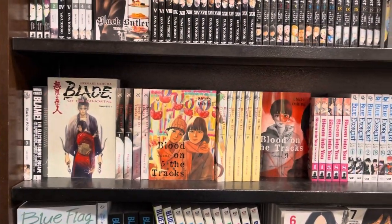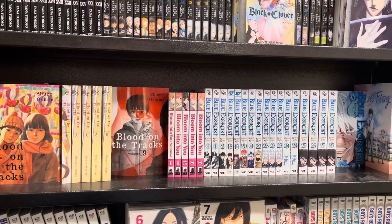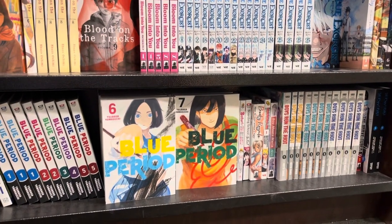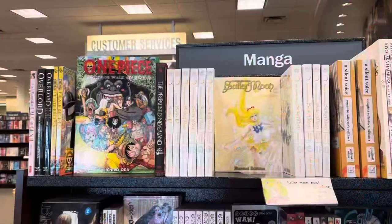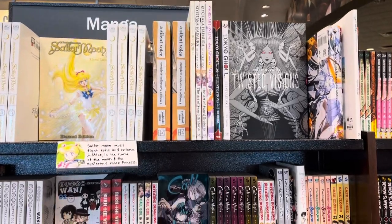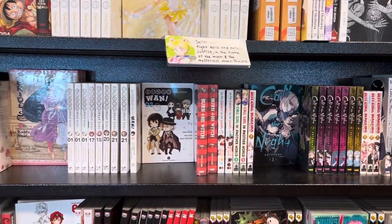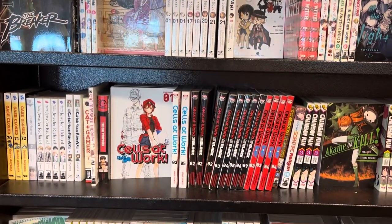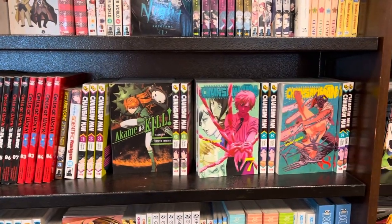Down here we got the Blade of the Immortal omnibuses, Blood on the Tracks — crazy series — Blue Exorcist, don't know anything about it. Blue Flag, I've heard of that one for sure. Blue Period, I mentioned that in my Right Stuf video. Over here we got the One Piece Color Walk, some Sailor Moon — basically the art book section. We got Burn the Witch by Tite Kubo, Call of the Night, Bride Story, The Breaker — some cool series there. Case Closed — cool to see out in the wild. Chainsaw Man — love to see it.